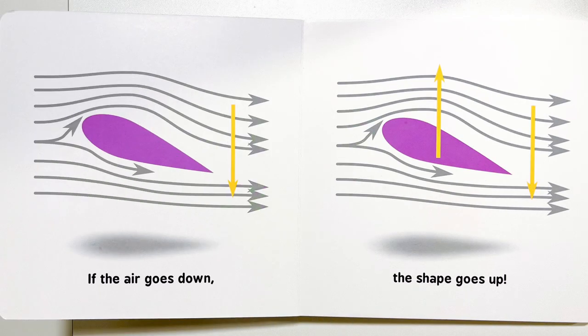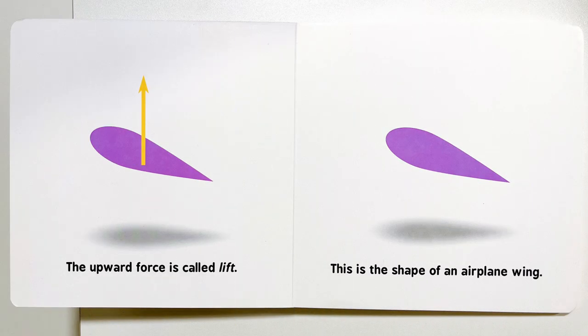If the air goes down, the shape goes up. The upward force is called lift.